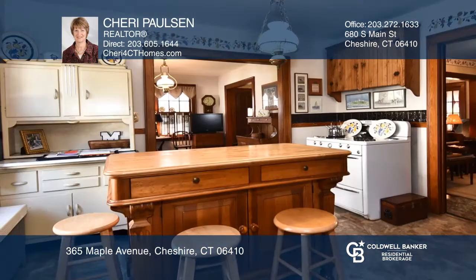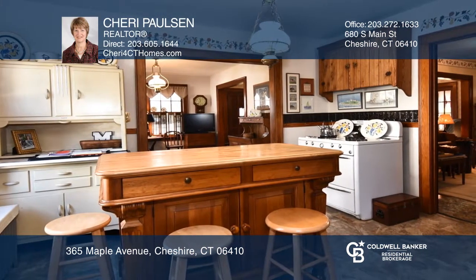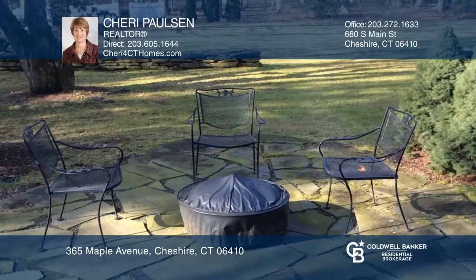Four bedrooms including the master are on the second floor. More space is found in the finished lower level, including an office. A private backyard oasis completes this home.